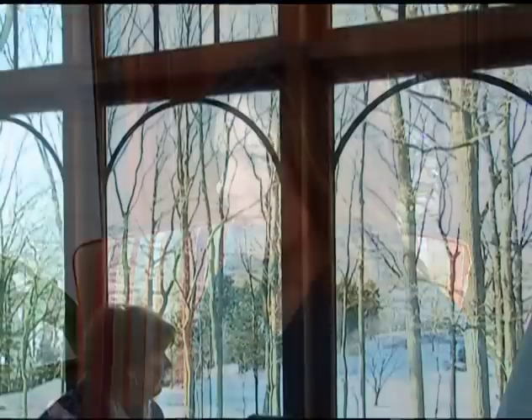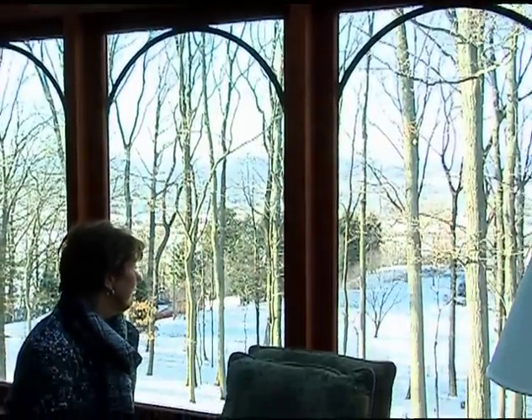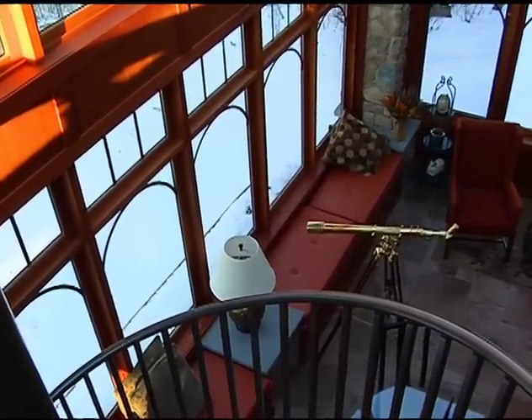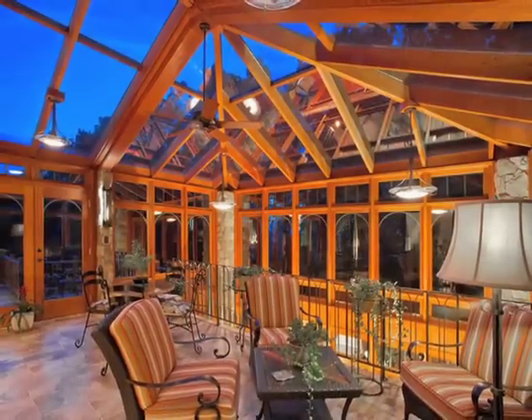There are so many special, unique features. What's your favorite? I love the curvature of the windows, the curvature of the railing that matches. I love being able to see out into the sky at night. Not only are these floors beautiful, but I understand there's a special feature on the lower level. Can you tell me about that? The floor downstairs has radiant heat underneath the tiles, but just downstairs.